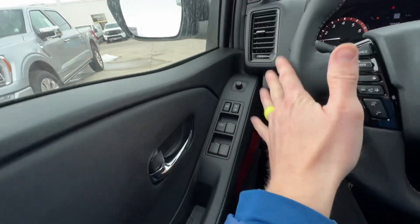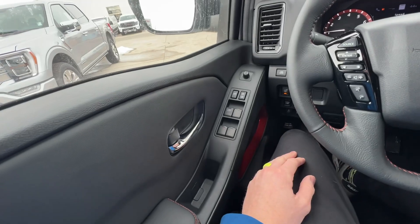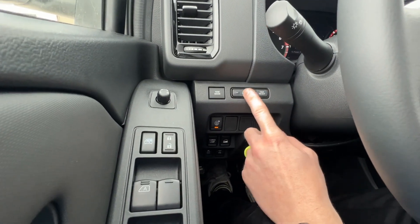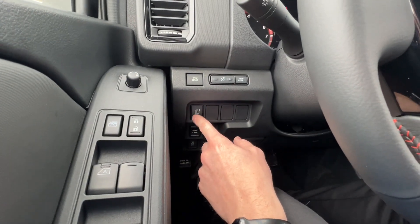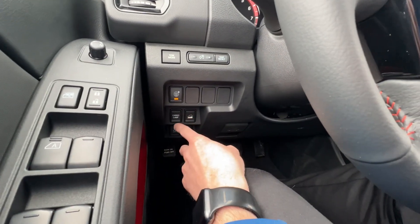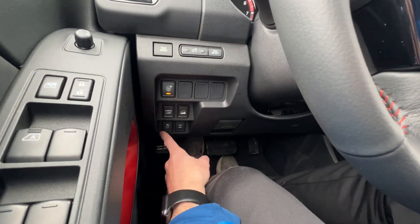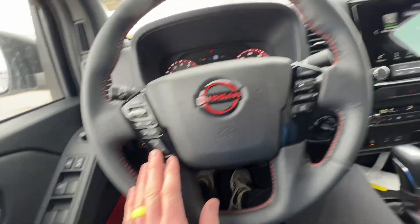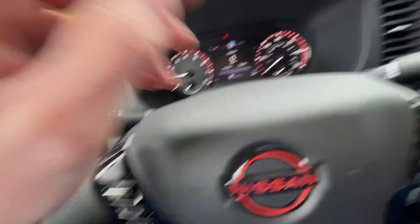Running through the controls from left to right: you've got your mirror controls, door and window locking controls, your windows, tone mode, display brightness, and trip reset. This button controls the technology package — turning on and off the alerts. You have your downhill assist, your cargo lamp for that bed light I mentioned, traction control, and a rear differential locking option. On the steering wheel you have all your media controls and cruise control with adaptive cruise control.